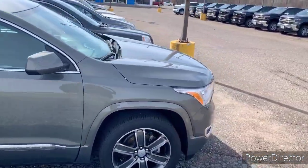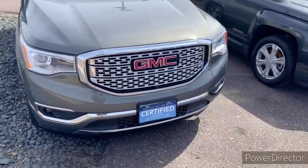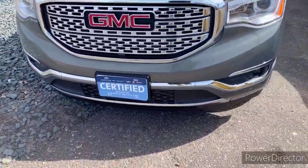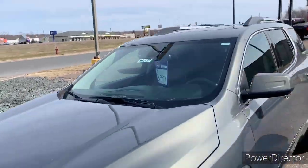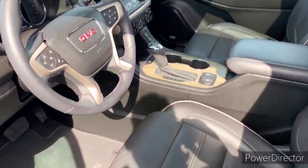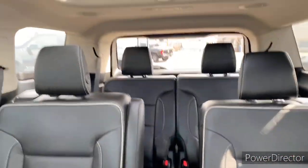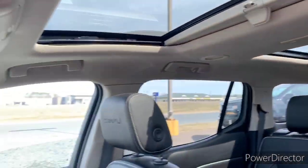It also has remote start, a sunroof, and a tow package. This vehicle is also GMC certified pre-owned, which means you not only get the reassurance of a 12-month, 12,000-mile bumper-to-bumper limited warranty and a two-year, 24,000-mile standard CPO maintenance plan, but also up to six-year, 100,000 miles on the powertrain.